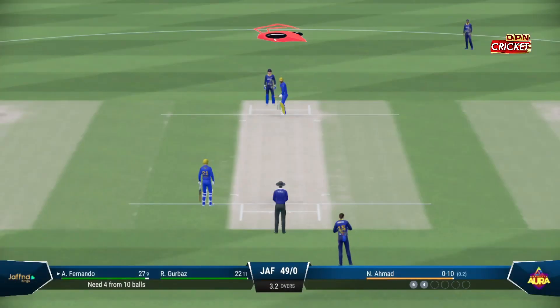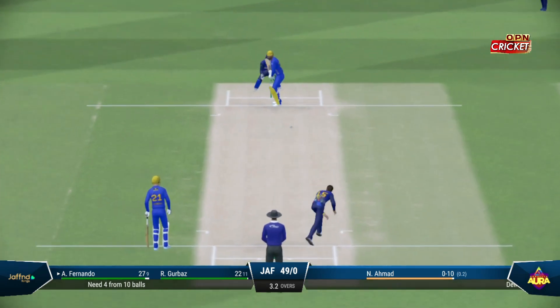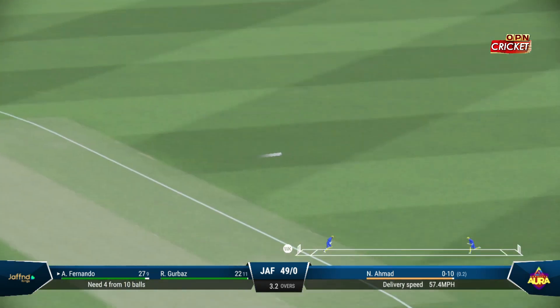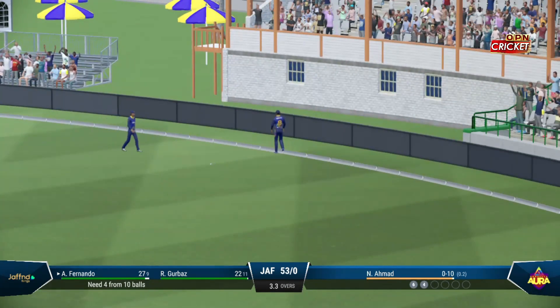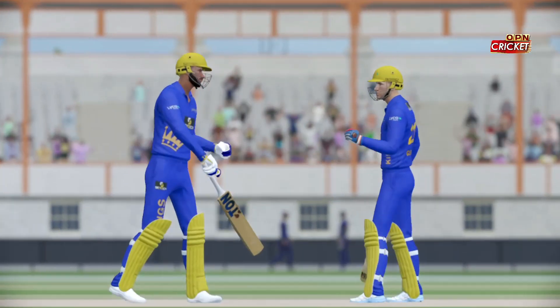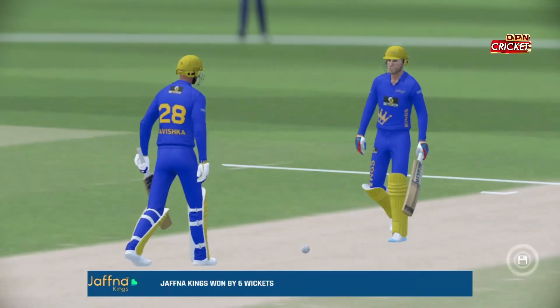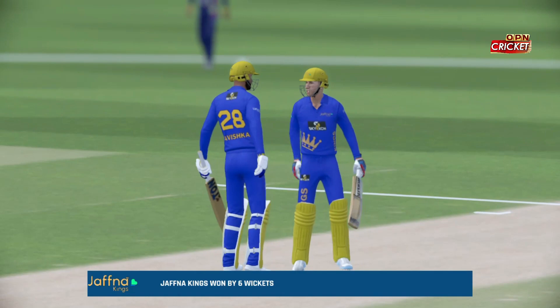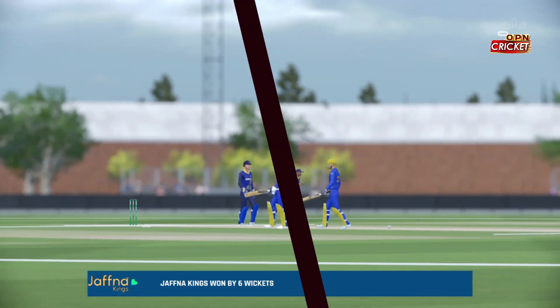It's been a great over so far — two boundaries from it. Runs coming very easily. Onto the front foot — super shot, should be four. A really good 50 partnership. These two are looking strong and it's going to take something special to break it up. From the moment the openers walked onto the ground, you felt they knew it was their day.